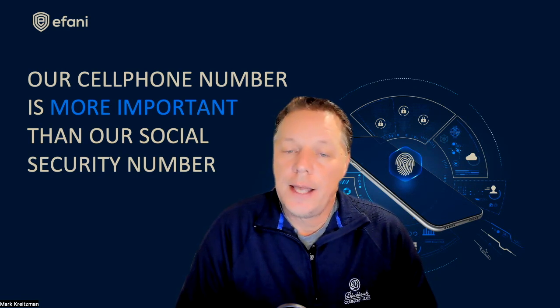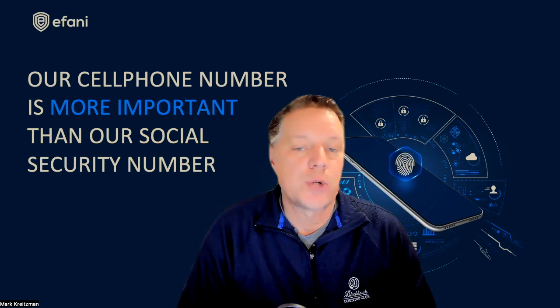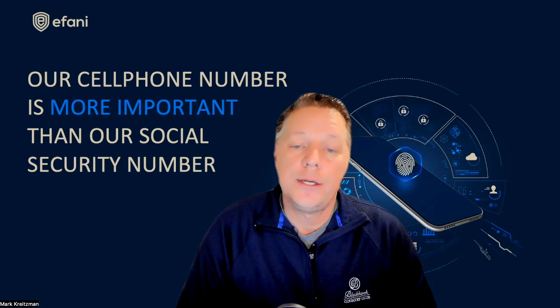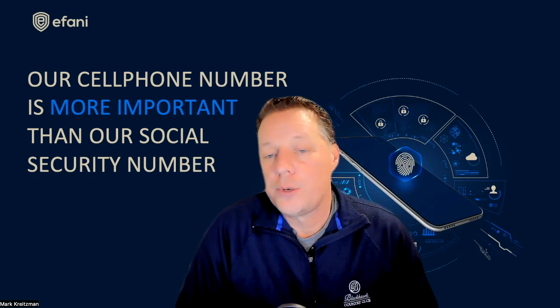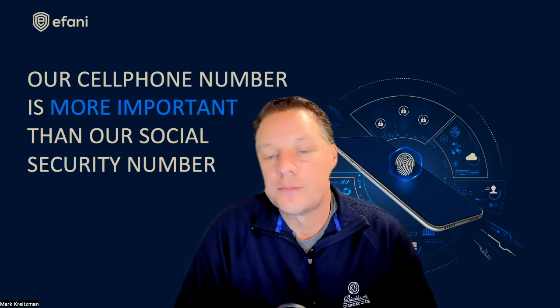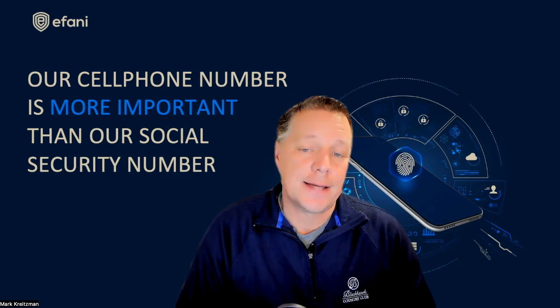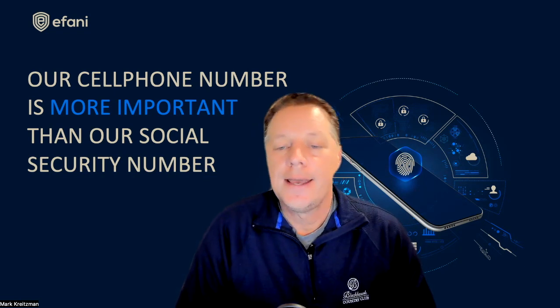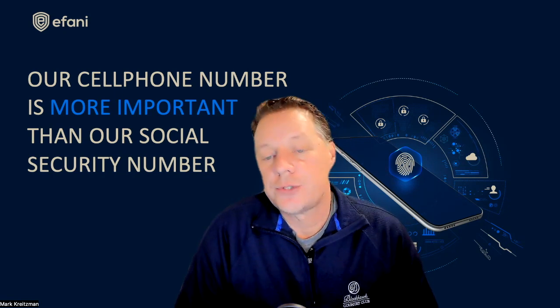The security and privacy built into the service includes, but is not limited to, the following. It is a roaming solution, so you're roaming 100% of the time. As you travel around the 34 countries, it will use one, two, three, or different mobile operators and keep you elusive — you will be a roaming user 100% of the time. It detects, protects, and notifies you of cell tower spoofers, and protects against DNS hijacking, DDoS attacks, location tracking, and more.